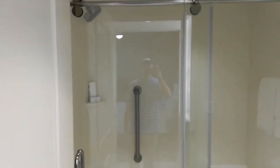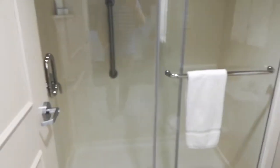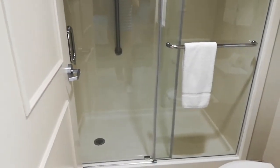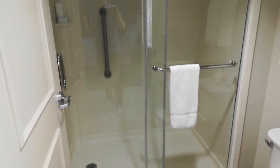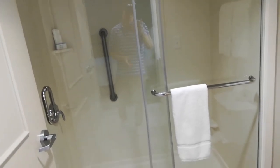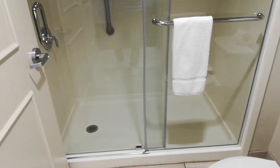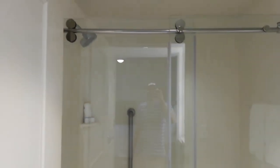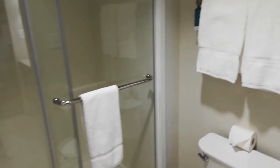And you have the standalone shower, which I love. I hate those shower-tub combos. Shower should be shower and bathtub should be bathtub. Standalone shower. Decent toilet. Ample towels.